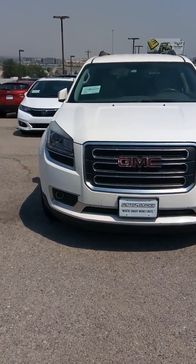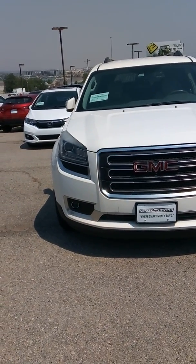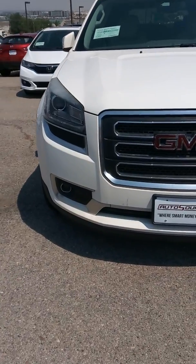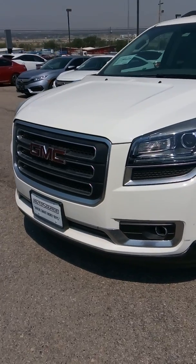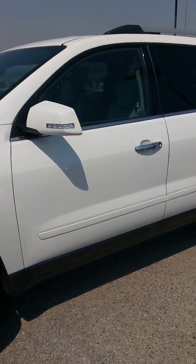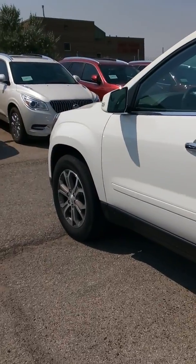Okay Amber, here's the 2013 GMC Acadia. This is the SLT-1 trim. I'll point out any minor flaws just so you're aware. These are really nice SUVs with the third row and the captain seats. You've got an accident-free vehicle, zero chance of frame damage, engine or transmission damage. You just don't have to worry about that.